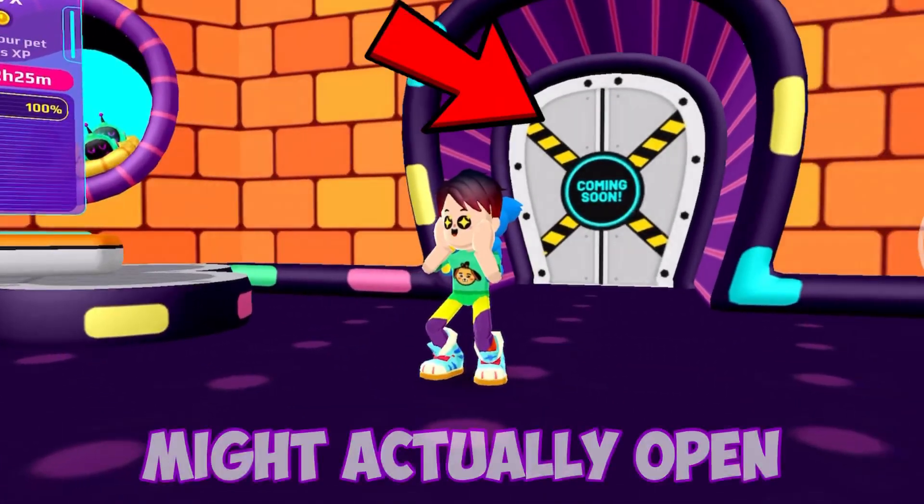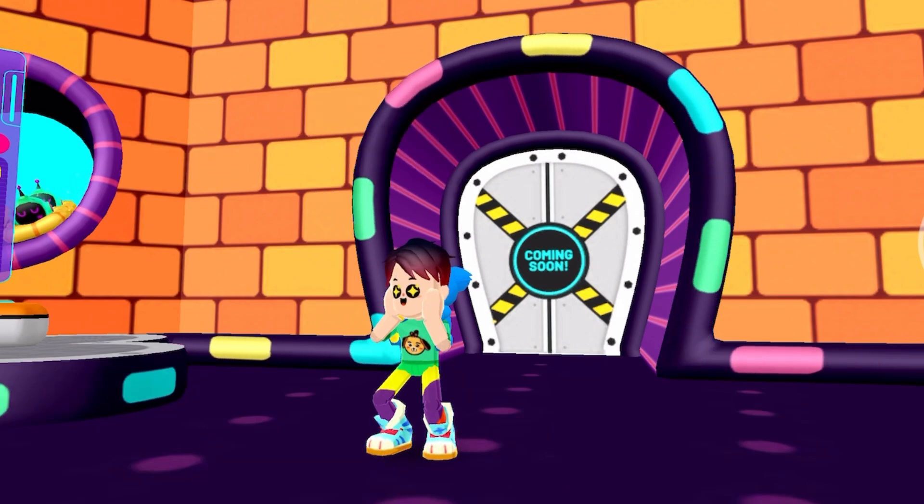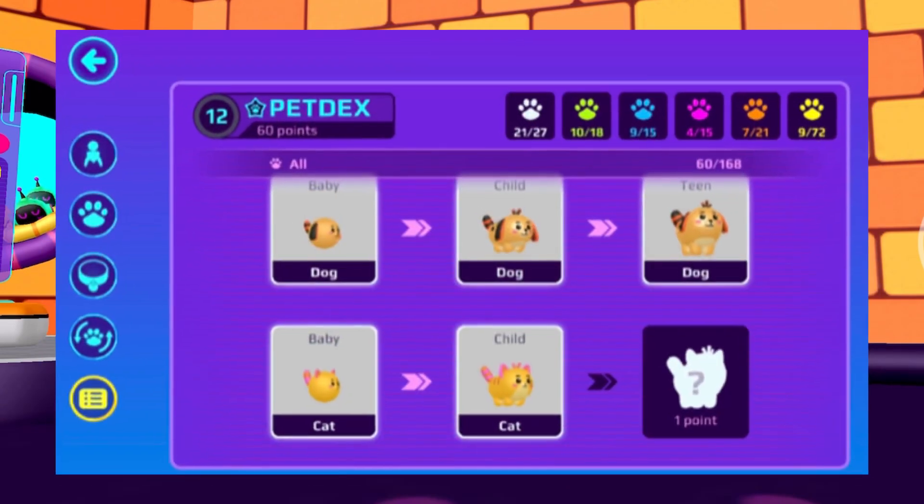The PKXD pet door might actually open, and in this video we have a lot of pet PKXD spoilers.